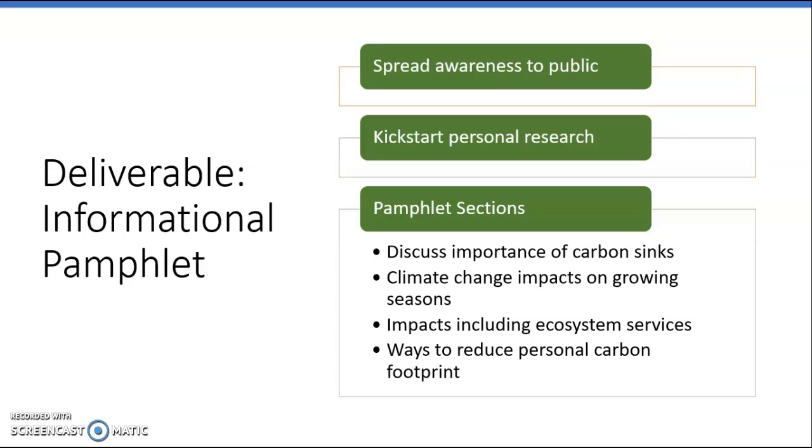The deliverable will be an informational pamphlet with two main purposes. The first is to spread awareness to the public — we often hear people say leaves seem to be changing later or spring seems to be starting earlier — and to kickstart personal research so individuals can explore the topic on their own. The pamphlet will also spread knowledge throughout the Park Service, as these pamphlets will be placed in ranger stations, visitor centers, and downtown Gatlinburg areas where people are likely to see, grab, and engage with them.